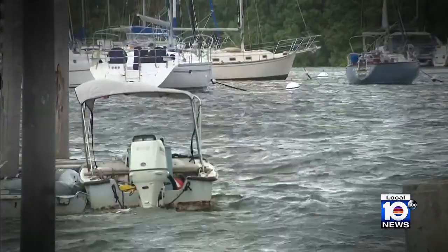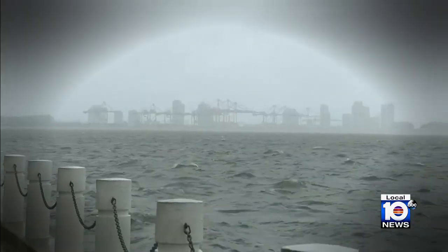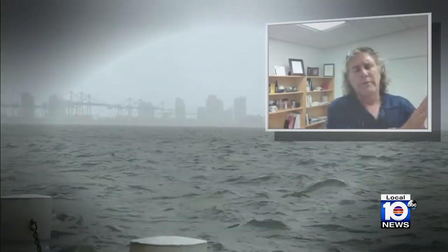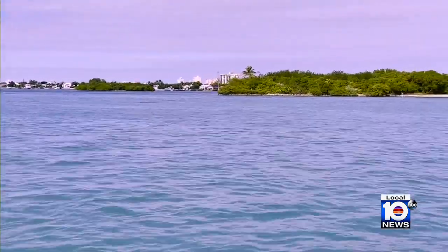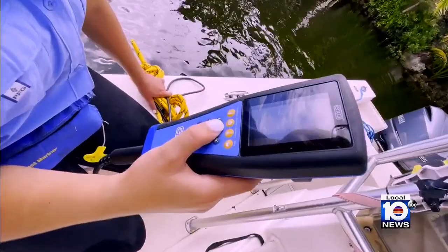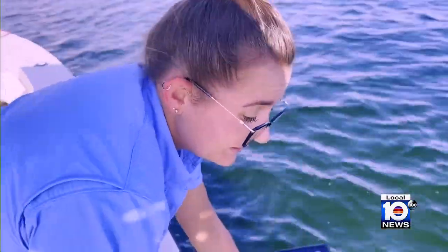Tropical storm-forced winds that cooled the bay water and a strong Florida current drove fresh ocean flows into the watershed. With the hurricane and the winds, the water is sloshing back and forth — the oxygen levels look okay. Indeed, the bay caught a break. The dissolved oxygen today is really, really nice.